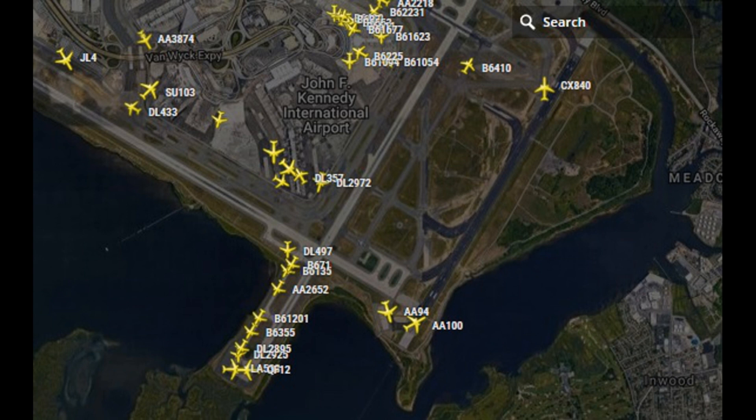Wind check. Wind 050 at 8. American 100 heavy, turn right now, heading 100, consign your purchase. Flight 100, switching today, American 100 heavy. 3,500 meters, turn right now, Bravo, switch ferrite.